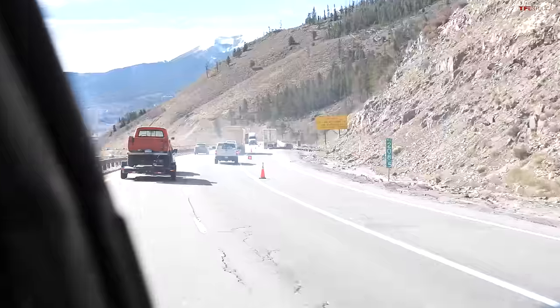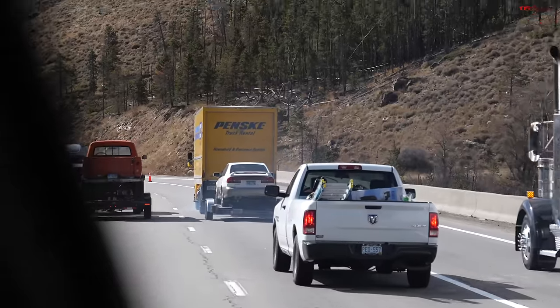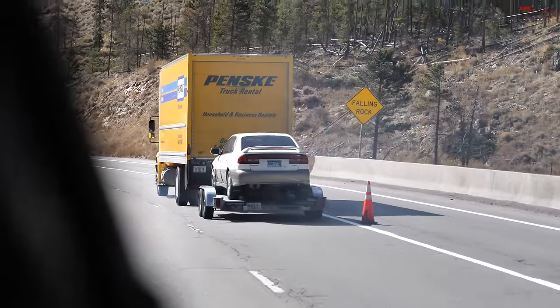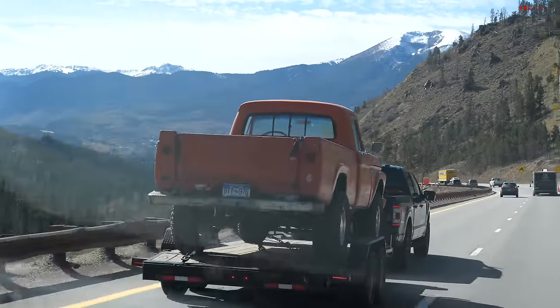Look at that — that truck is smoking! They're overheating their brakes. They don't know how to drive down the mountain, I hope they make it. Six brake applications for the Tremor, which is better than some other F-150s, Chevys, and Rams we've tested. Six is reasonable — we've tested ones that go all the way up to 11 and 12. So this is controlling an 8,100-pound trailer really well.